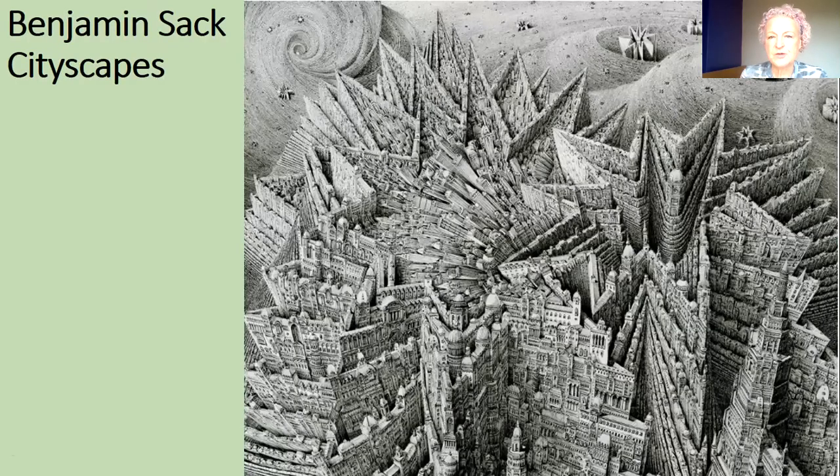This is Benjamin Sack, who produces these incredibly detailed cityscapes — imaginary cities all done with pen and ink lines, but they look incredibly detailed and interesting.